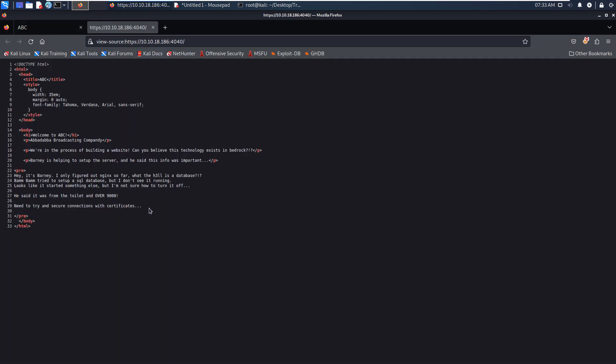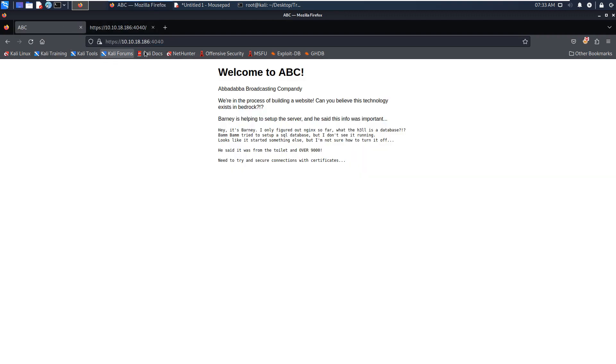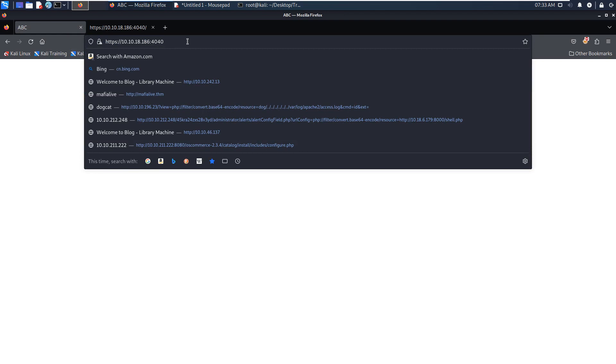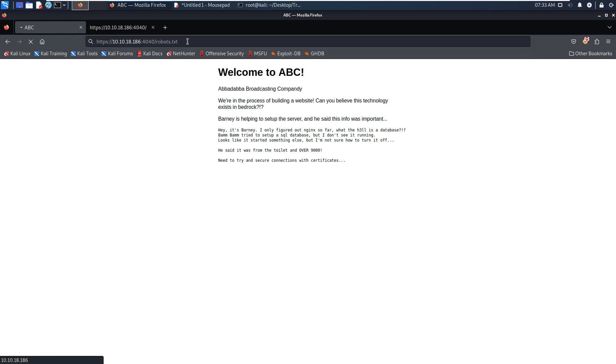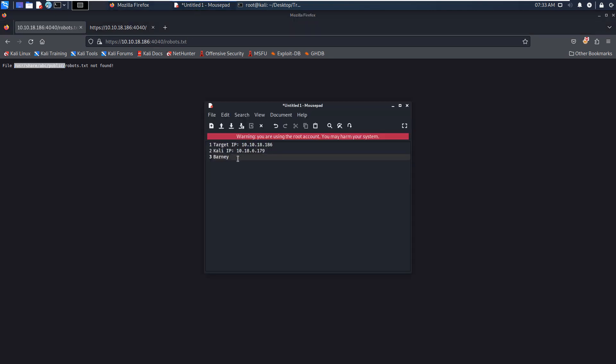We can also check the source code of this page, which doesn't reveal anything interesting. We can also check the robots.txt file. However, the robots file is not found. From the error though, we can see the root directory of our web application, which may be useful later.